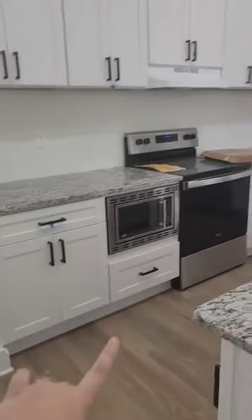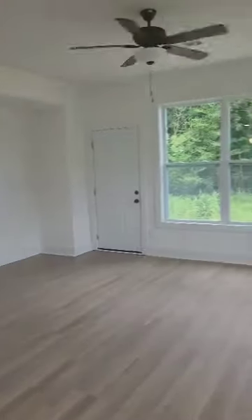The kitchen has a built-in microwave. All the doors and drawers are soft-closed, so pretty nice. Lots of cabinet space. Here would be your dining room, and this would be your living room.